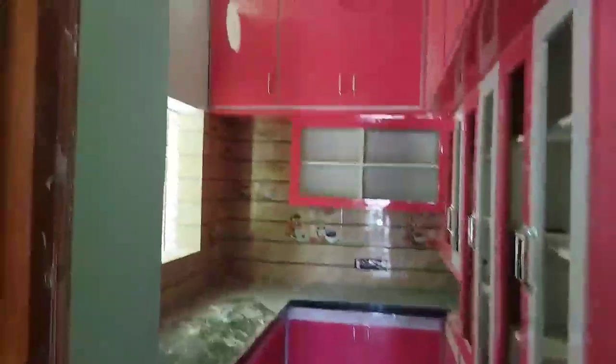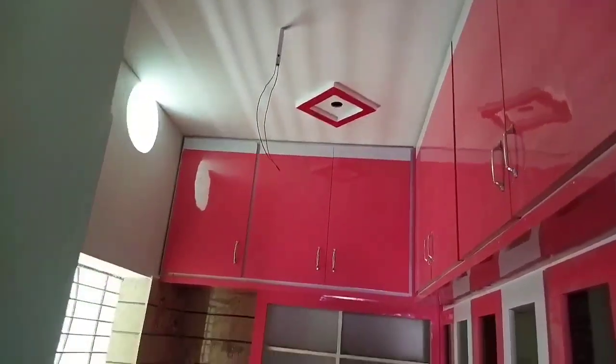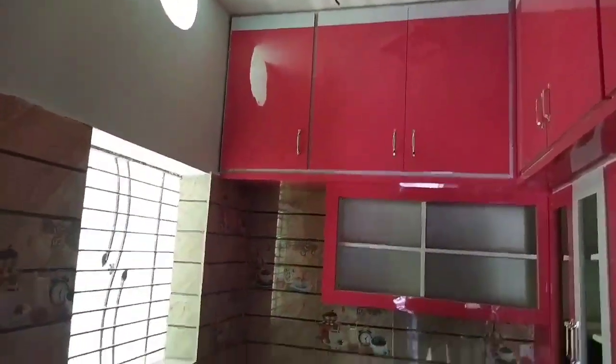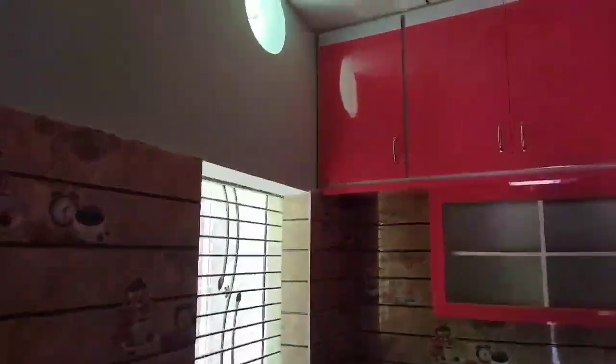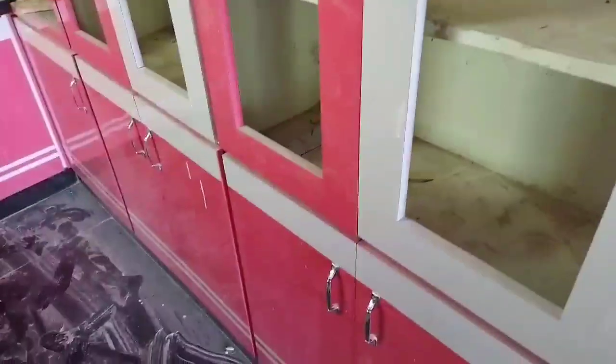The kitchen can be fitted with glass. We use a white and pink combination. You can also use a white and white combination. You can use the granite countertop.